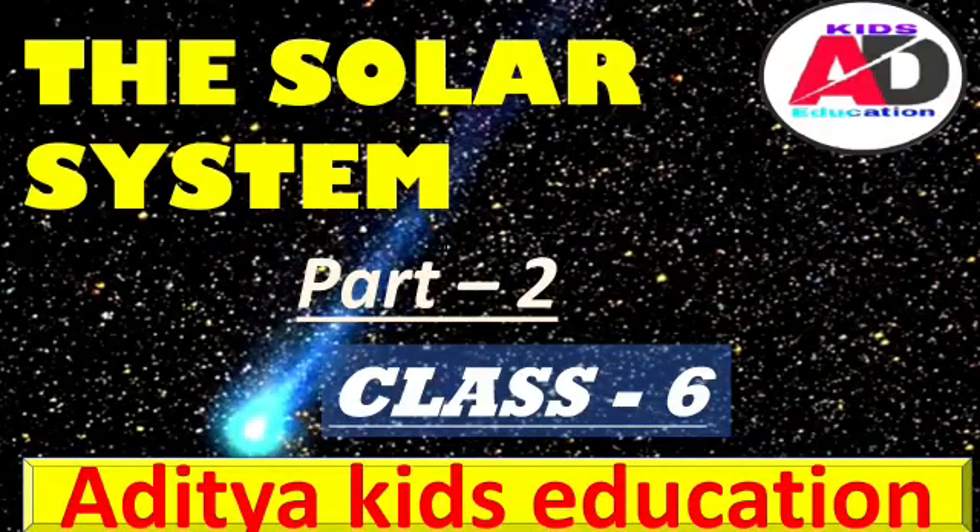Hello everyone, how are the studies going on? I hope these videos are helping you to understand the topic easily. In the previous video we left at the moon, and we learned about the sun and the first three planets. If you haven't watched that video, then please check out the description box.